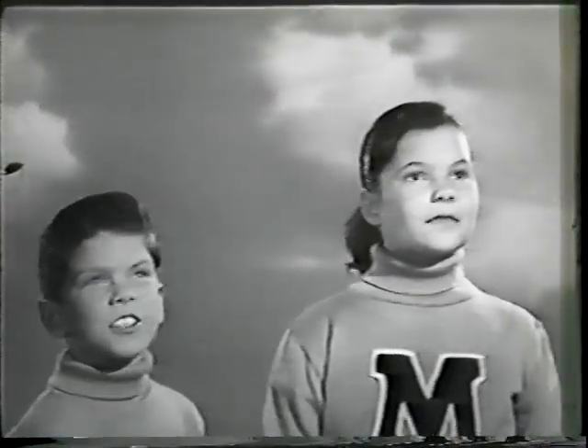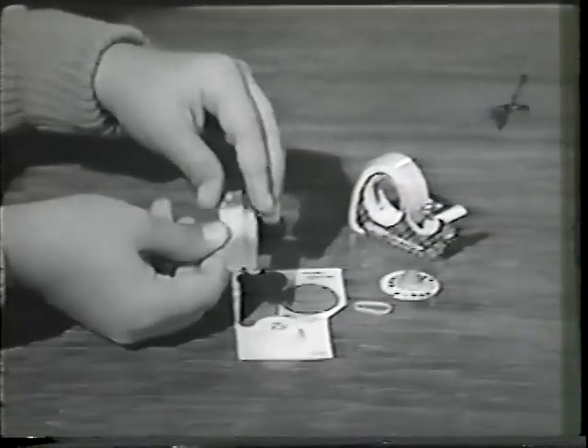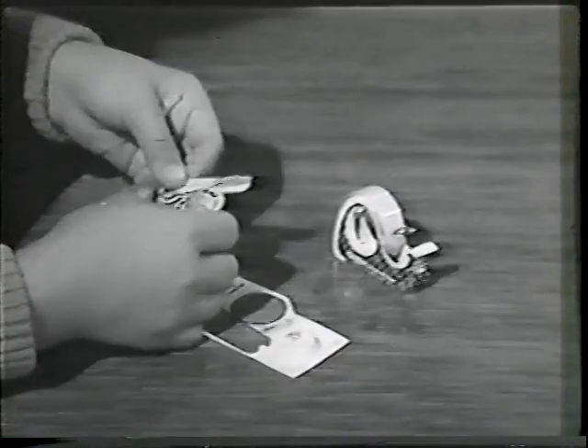Real flying saucers — they're all in the Scotch Brand fleet, six of them. And you can get one free with every 25 or 39 cent roll of Scotch Brand cellophane tape, along with a special launching platform. Just fold the platform, hook on the rubber band, and load the launcher.